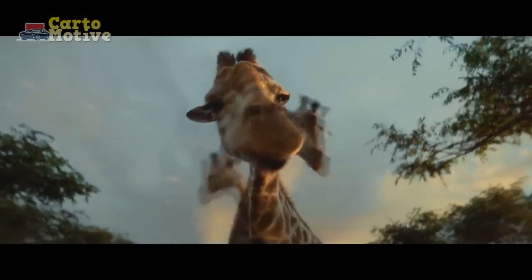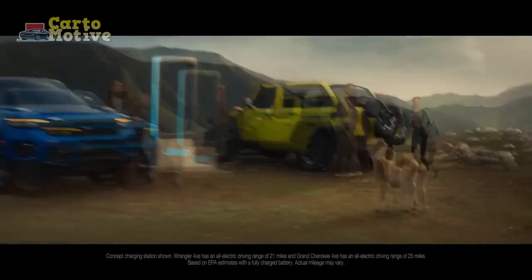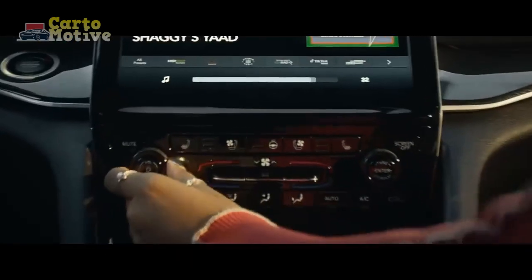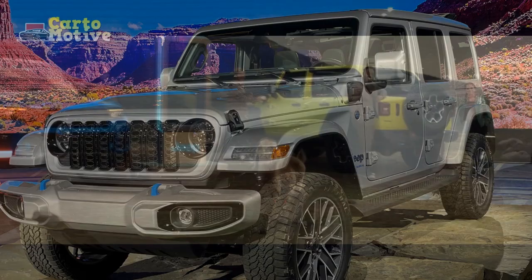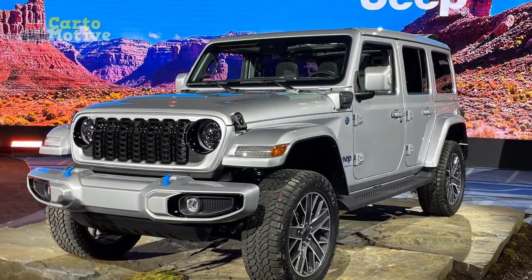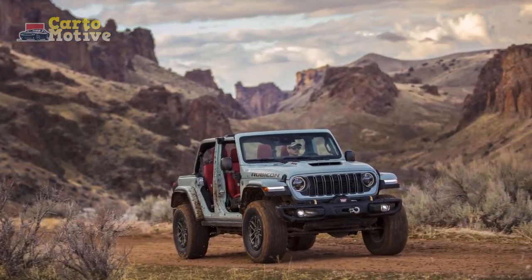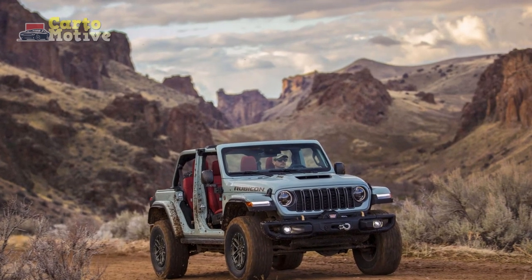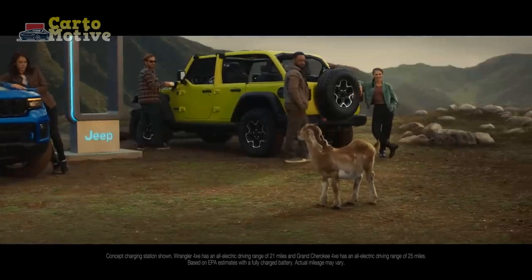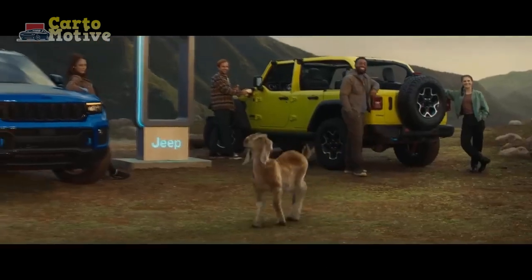The biggest changes for 2024 happen up front, where a revised seven-slot grille that first appeared on the 20th anniversary edition delivers superior engine cooling. And for the first time ever, customers can add a front winch to the bumper. Along with the new face, the Wrangler gets some new shoes: 10 new wheel designs ranging from 17 inches up to 20-inch bead locks. Those wheels can be wrapped in 32-inch tires standard, 33-inch tires on Willys and Rubicon, or 35-inch rubber with the Xtreme Recon package.